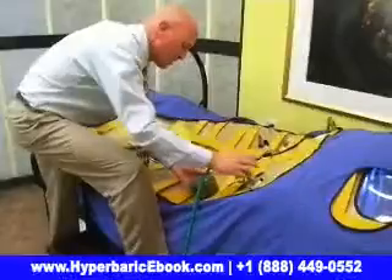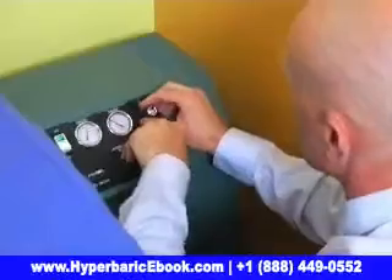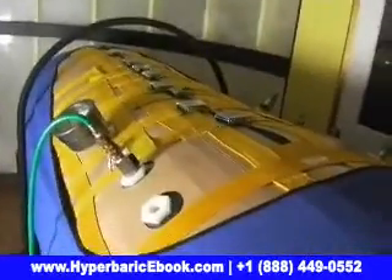Everything works better when more oxygen is present. Hyperbaric oxygen therapy has been clinically proven to boost your immune system and support the rapid regeneration of cells. It is a well-known and extremely potent method for detoxifying the entire body, which is why it works so well as a powerful anti-aging and longevity therapy.